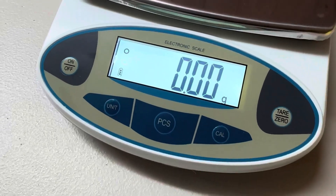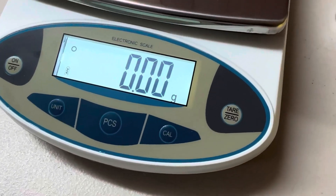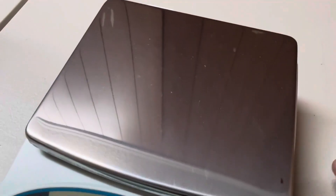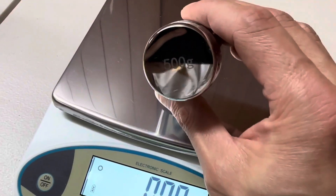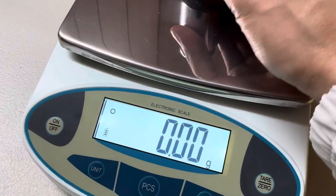Hey guys, today I wanted to share this amazing Amazon product I purchased. This electronic scale has been really useful for weighing products and ingredients. I love using this scale because it is super accurate and is capable of weighing things up to 1000 grams.